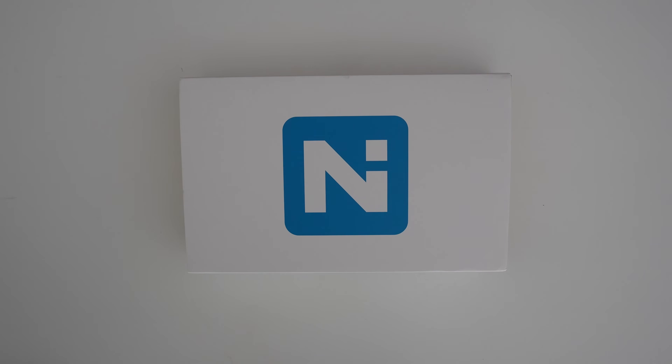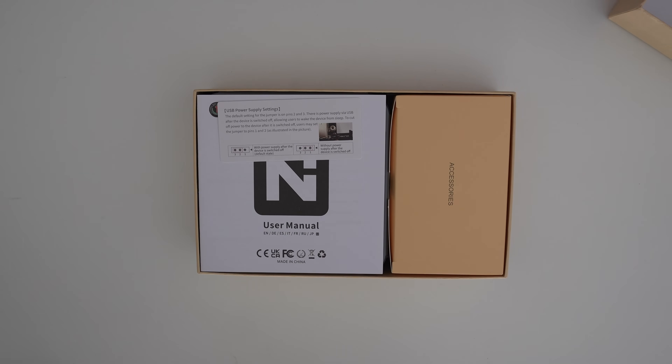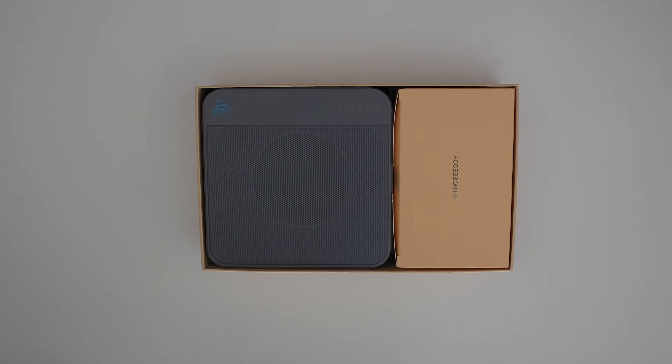But then the question came: why not review the mini PC while I have it, before doing all of that? So that's what we're doing today. Let's do a quick unboxing. We can see the N150 processor with 16 GB of RAM and a 500 GB SSD. There's an instruction card for the jumper if you want the PC to fully power off and not wake from sleep. You also get an HDMI cable and a power cable. The power supply is built into the unit, which I really love for something this size.